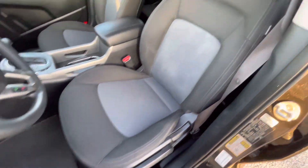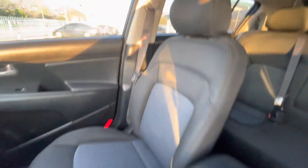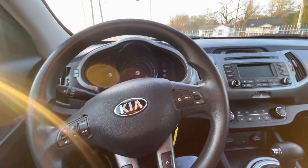Now let's take a look inside. Here's the driver's seat — no rips, no holes, nothing like that. Same on the passenger side. Now let's take a look at the back — really clean back seat. Here's the dash, no cracks, it's not sticky. So the interior is in a really nice shape.